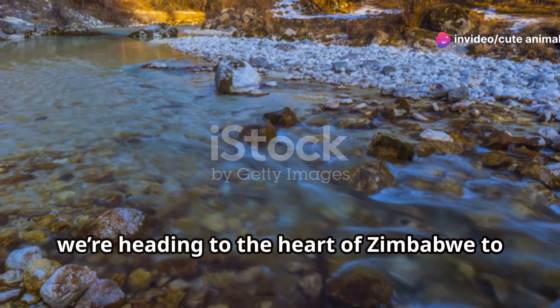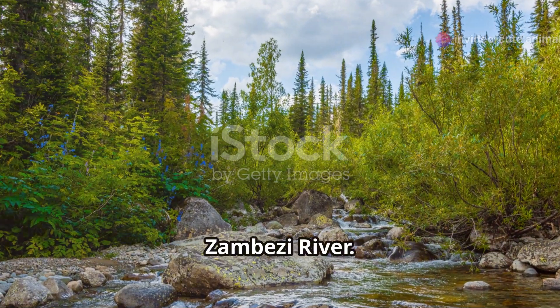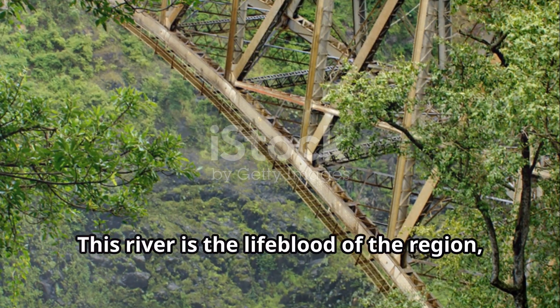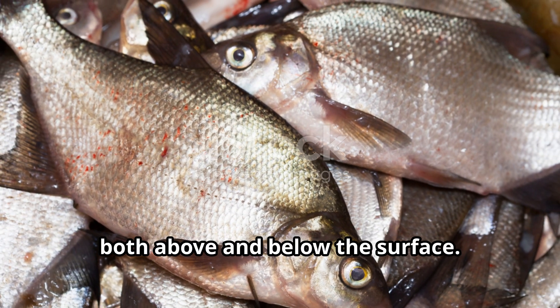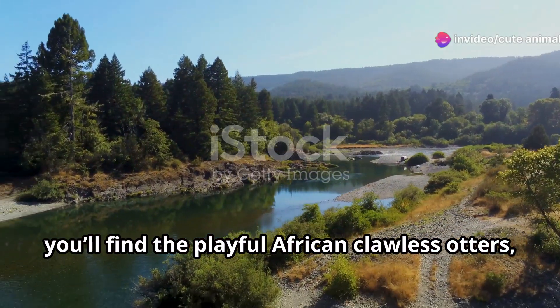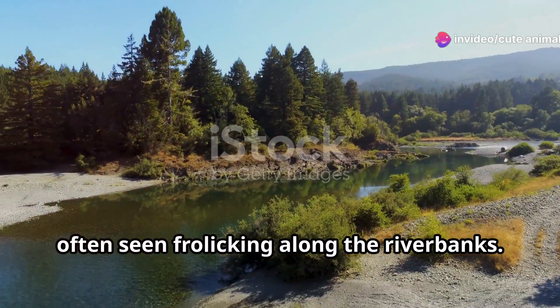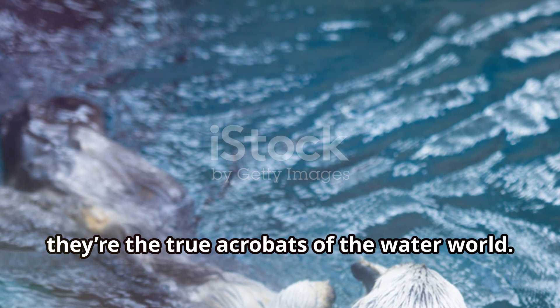Next, we're heading to the heart of Zimbabwe to dive into the crystal clear waters of the Zambezi River. This river is the lifeblood of the region, supporting a diverse array of wildlife both above and below the surface. Here you'll find the playful African clawless otters, often seen frolicking along the riverbanks with their sleek fur and curious nature.